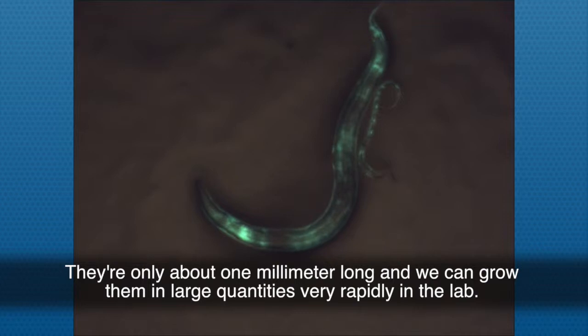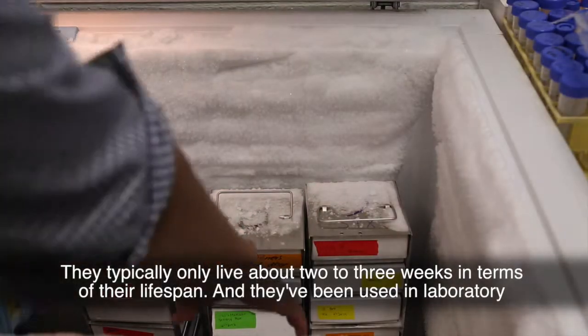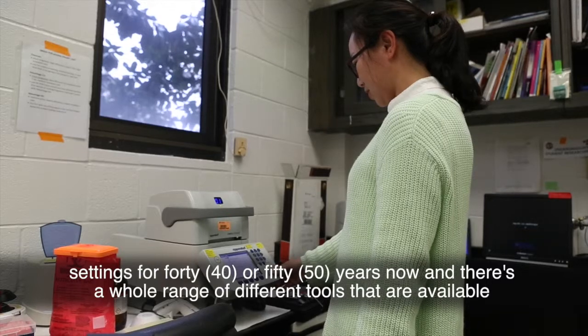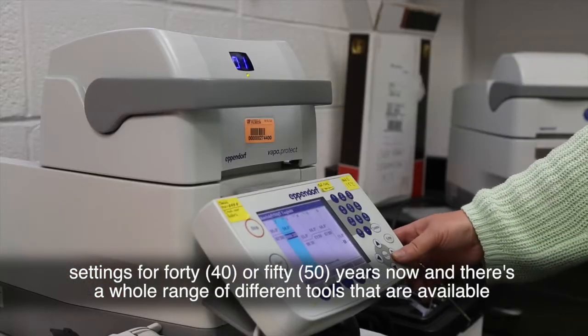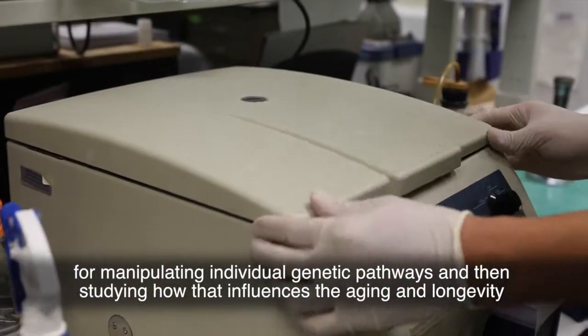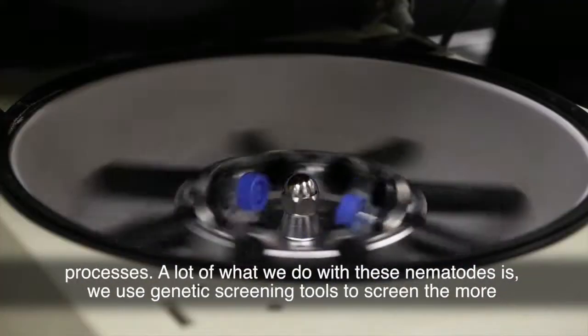They're only about one millimeter long and we can grow them in large quantities very rapidly in the lab. They typically only live about two to three weeks in terms of their lifespan, and they've been used in laboratory settings for 40 or 50 years now. There's a whole range of different tools available for manipulating individual genetic pathways and then studying how that influences the aging and longevity processes.